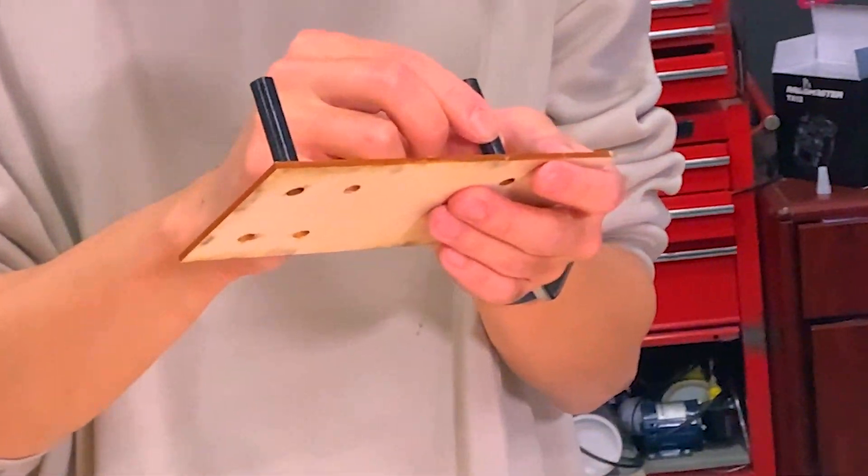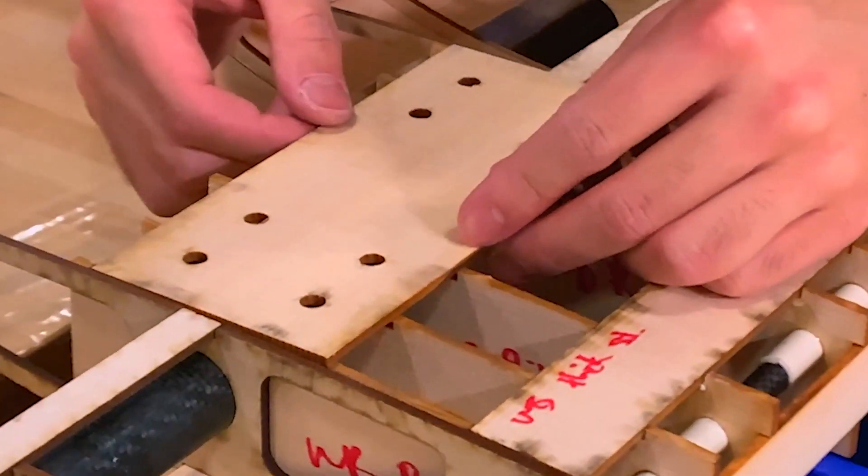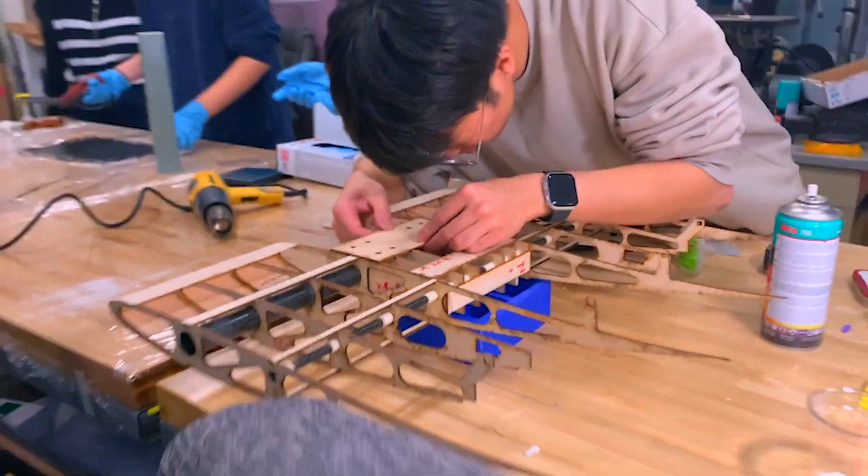Our team is split into six different technical sub-teams that includes manufacturing, aerodynamics, propulsion electronics, CAD design, structures, and research and development. All these teams work together to build the final aircraft.